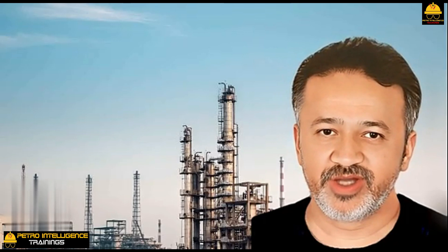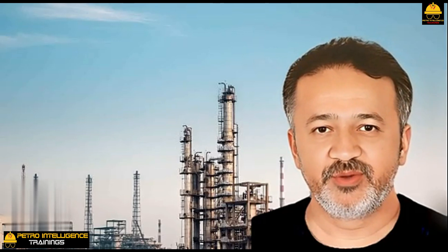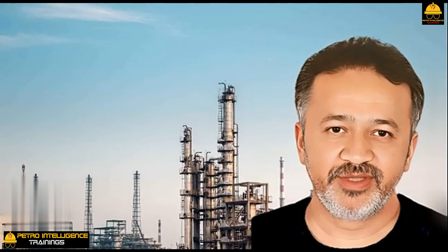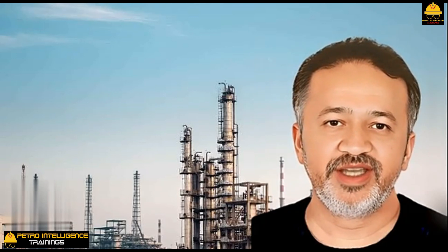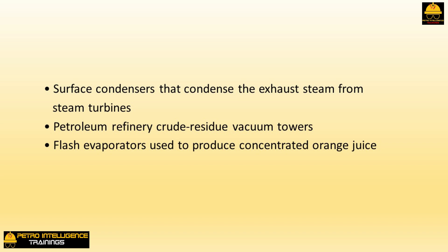Steam jets have been around for a long time — they have just as ancient an origin as steam-driven reciprocating pumps. They were used on early steam engines to pull a vacuum on the barometric condenser, and more recently to develop vacuums in services such as surface condensers, petroleum refinery crude residue vacuum towers, and flash evaporators used to produce concentrated orange juice.